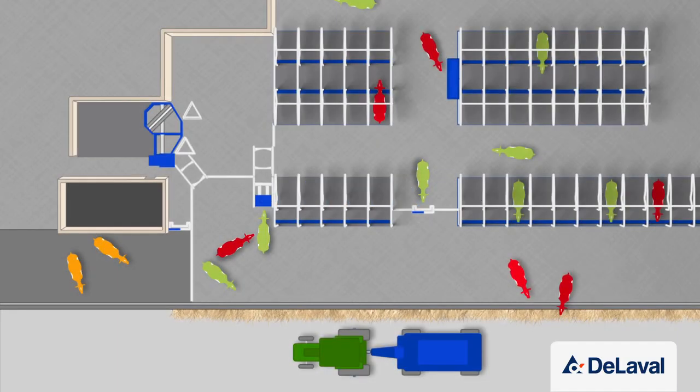In the feed first option, cows move from their resting area to the feed area via one-way gates. From there, a smart selection gate will allow them through to the robot if they have milking permission, or send them back to the resting area if not. The advantage of this setup is that cows can access feed at any time without going through the selection gate.